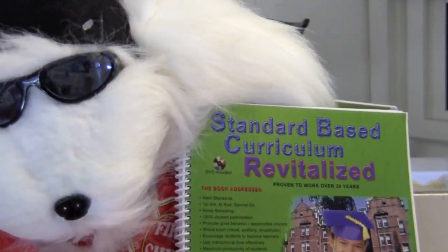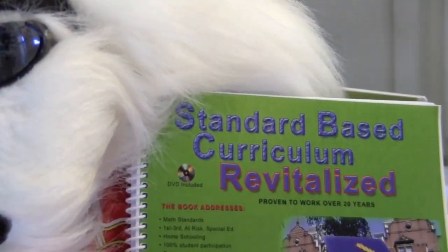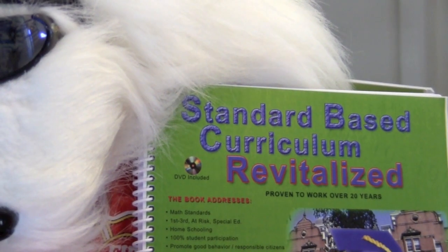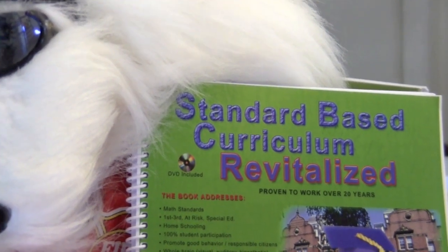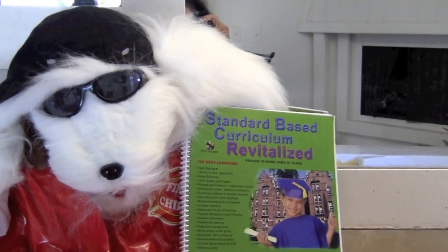Boys and girls, I hope you enjoyed our math lesson today, and keep studying your math. Bye! If you are looking for fun, standard-based math lessons to motivate your child or students to want to learn math, check out my math book for children ages four through nine years old.